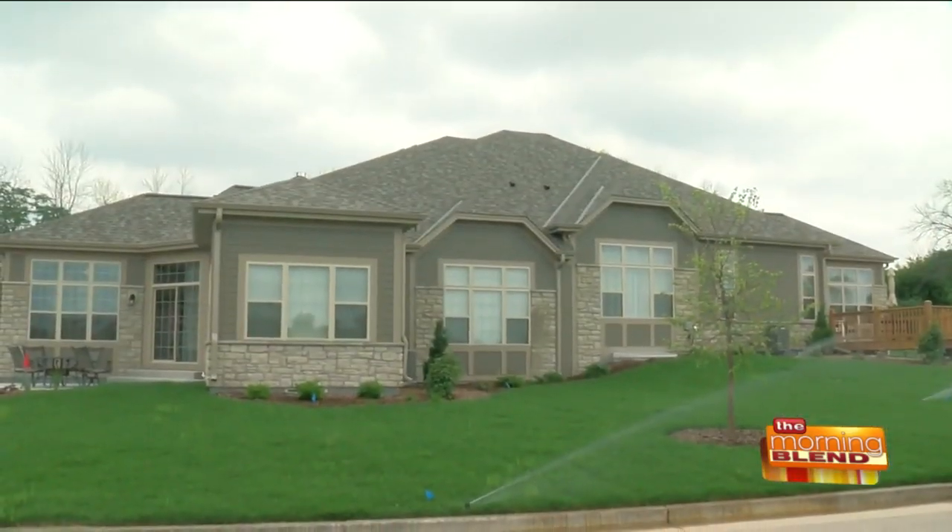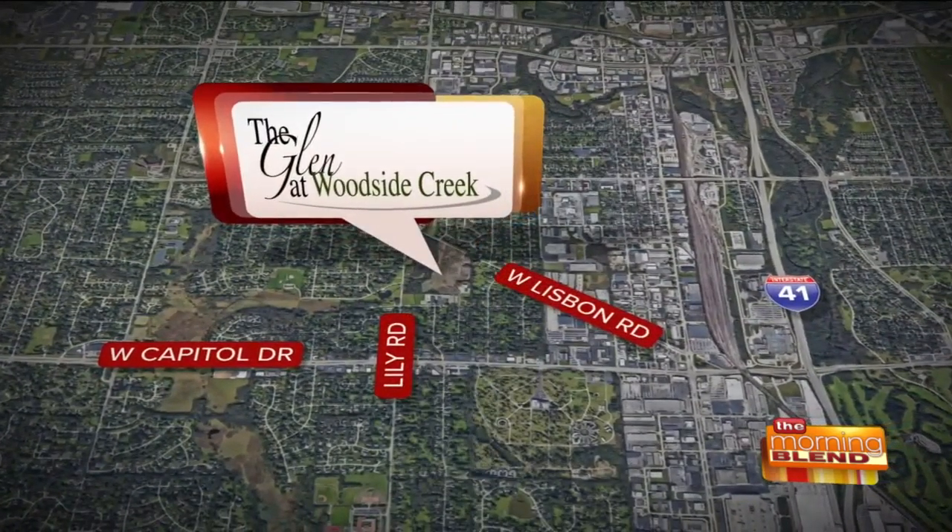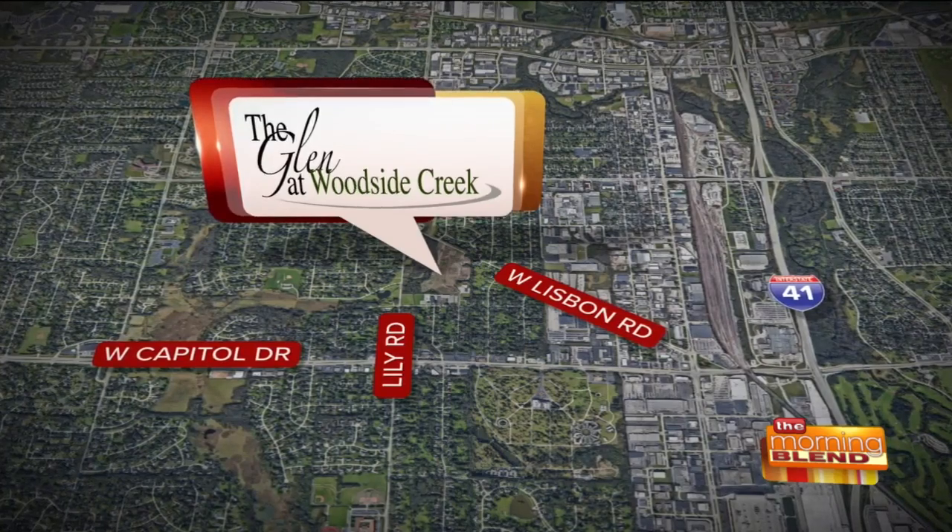What a beautiful neighborhood this is. This is a gem of a setup that we have. Describe the location, because I know you're particular about where you build. You know how real estate goes — location, location, location. We're on Lisbon Road just east of Lily. Really convenient. When I tell friends we found 40 acres in Brookfield, they don't believe me because you just couldn't imagine it was here.